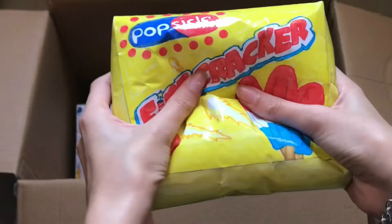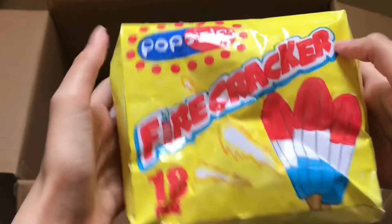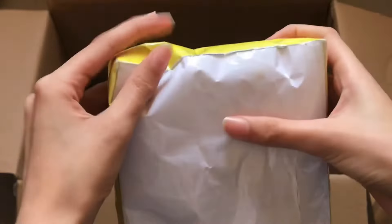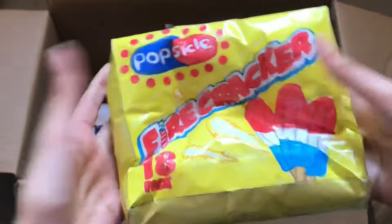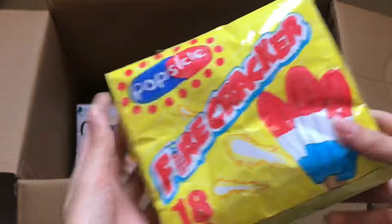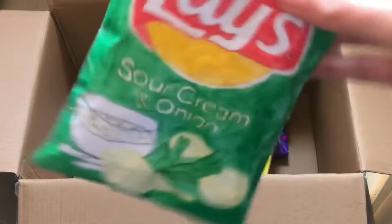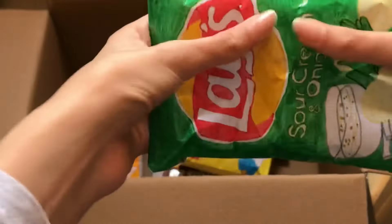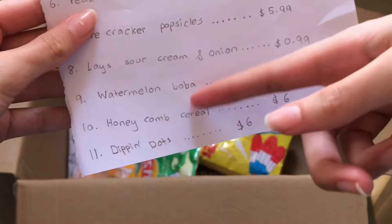Next she ordered firecracker popsicles — this one's amazing, slow rising. Now she ordered Lay's sour cream and onion, there it is, just a 2D paper squishy.